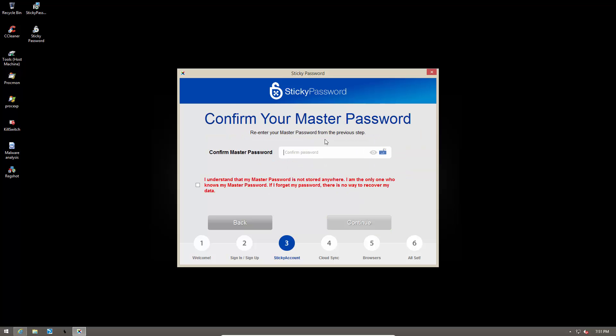While you should create a strong master password, it should also be easy to remember, because as it says here very clearly: your master password is not stored anywhere, you're the only one who knows it, and if you forget it there is no way to recover your data. So if you lose your master password it essentially means you won't be able to log in anywhere, and you'd have to go through all those websites one by one and do the forgot-password process — that's going to be a real pain, so try not to forget your master password.